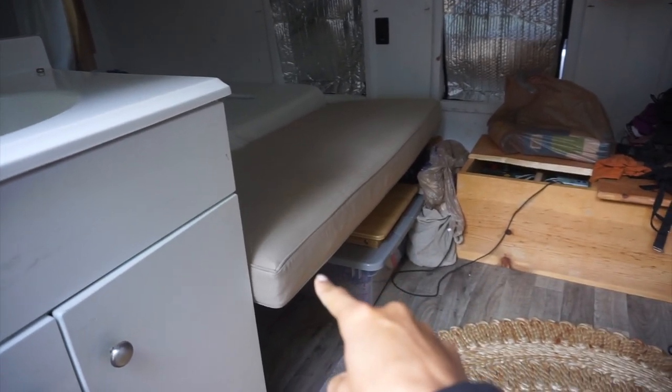Alright, curtains down — all of them. Took the duvet out. I just washed this last week, so I'm not going to wash this. I really want to wash this, but I don't know if it's washable.